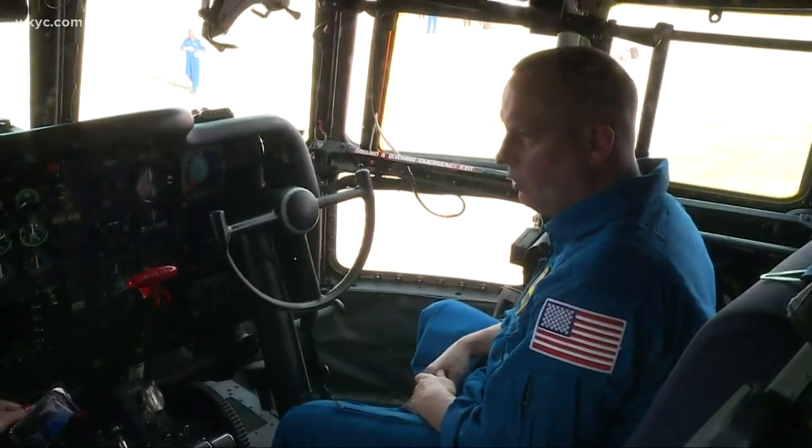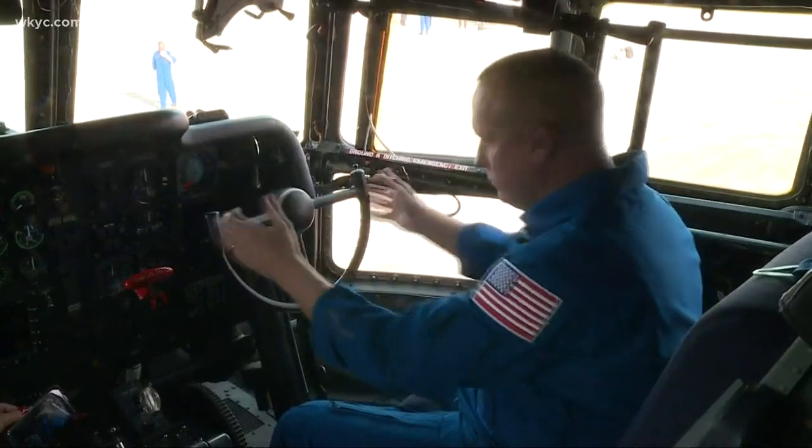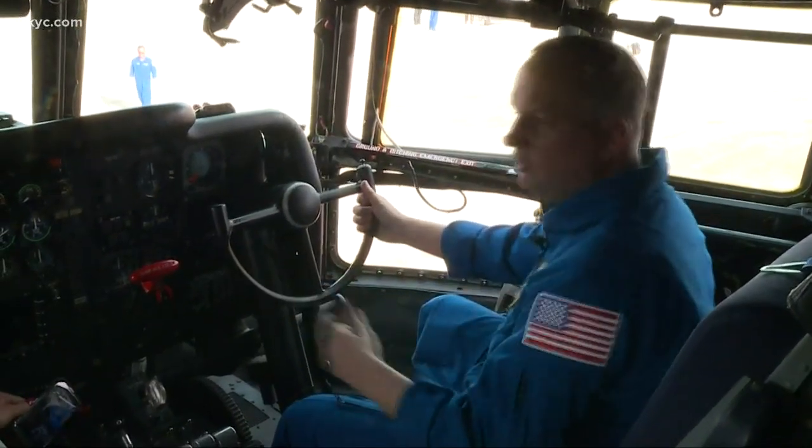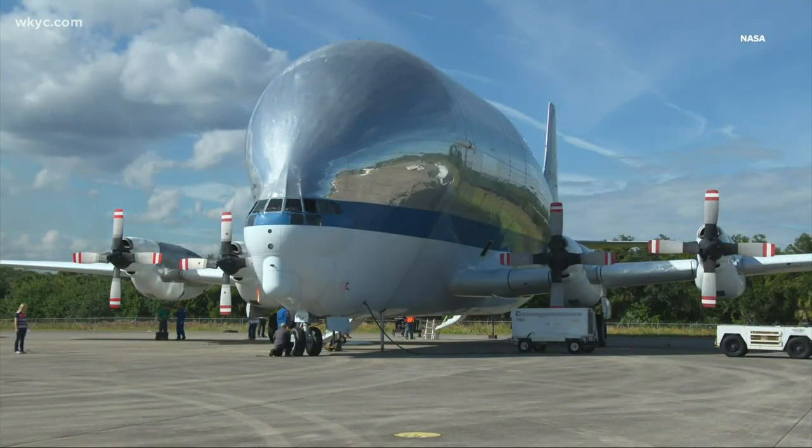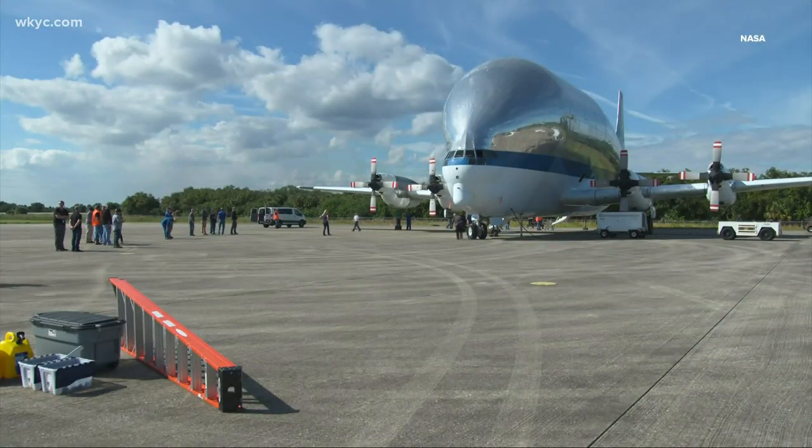But it's that very strange handling characteristics down low that require your two hands on the yoke all the way to touchdown. Your flight engineers are controlling your power — it's a ballet going on with effectively priceless gear in the back.